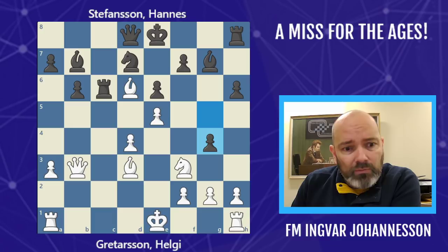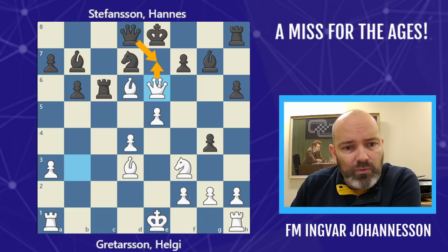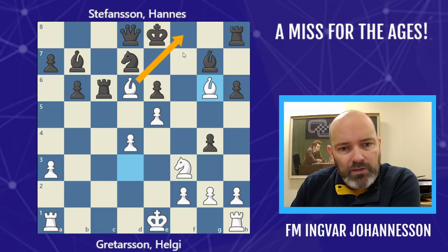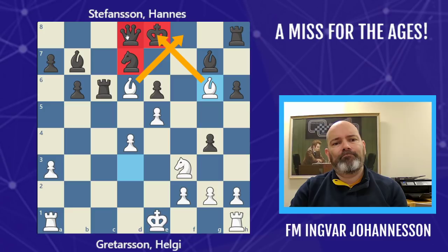It's truly amazing that they missed this because it's a well-known mating pattern called Bowden's mate. White could have taken the queen, swung it over here, grabbed the pawn — you can't do anything. If you play Qe7, I take it with my queen, protected by the bishop. If you take it with the pawn, Bg6 — check, checkmate. Unbelievable — he missed mate in two.